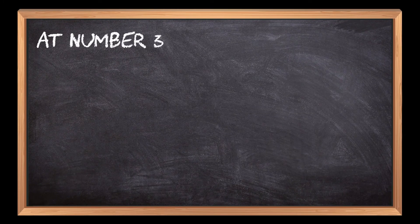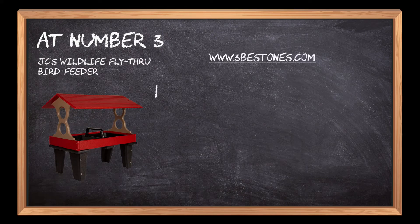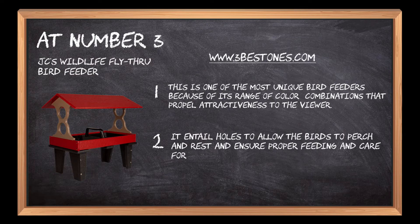At number 3: JC's Wildlife Flythrough Bird Feeder. This is one of the most unique bird feeders because of its range of color combinations that propel attractiveness to the viewer. It entails holes to allow the birds to perch and rest, and ensures proper feeding and care for the small creatures.